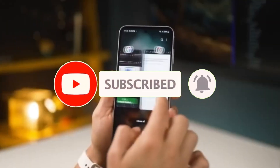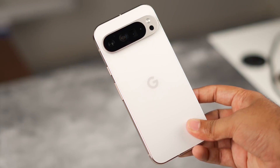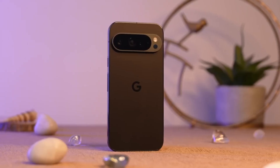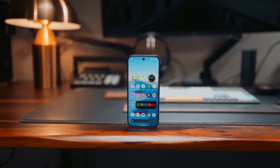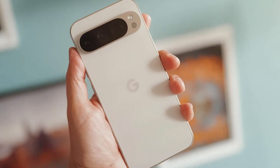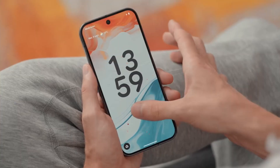So here's the twist: every single Pixel 10 model, even the foldable Pixel 10 Pro Fold, is set to support something brand new called Pixel Snap. And this isn't just a fancy case — this is Google's way of introducing full-blown magnetic wireless charging with the latest Q2 standard. The same kind of tech Apple made trendy with MagSafe, but now Google's going a step further by making it part of the entire Pixel lineup.